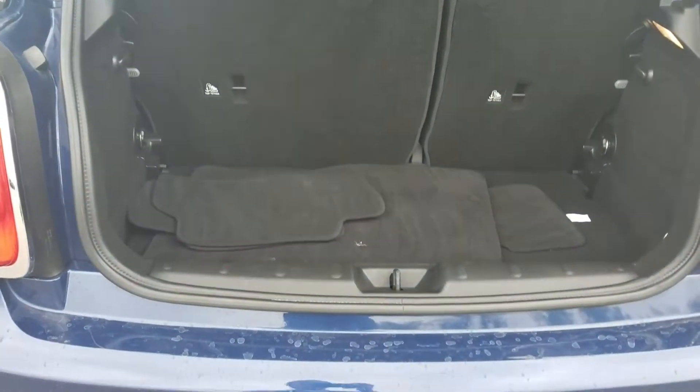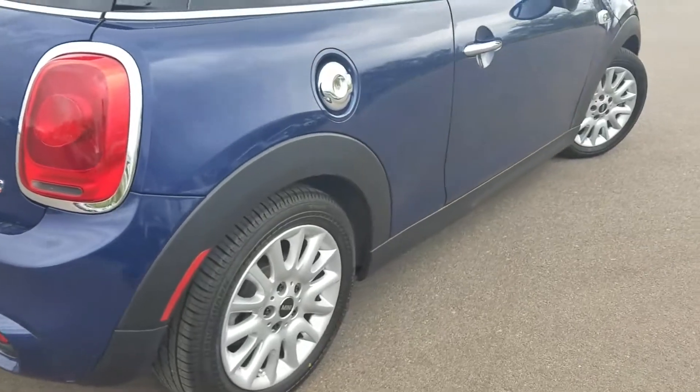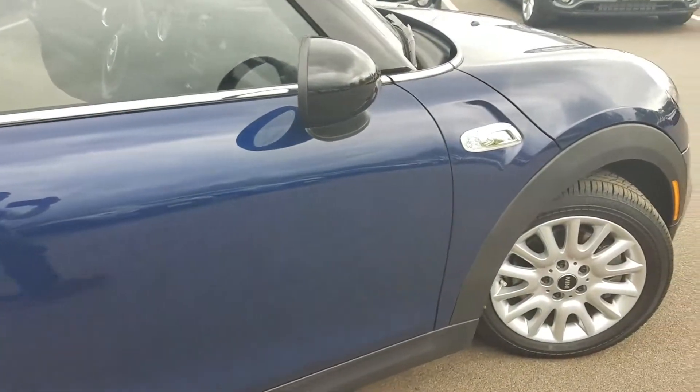The rear floor mats, and this vehicle also has the flat load floor in the bottom of it for extra storage. A little back-end preview on it. On the sides, there's no scratches or anything like that on it.